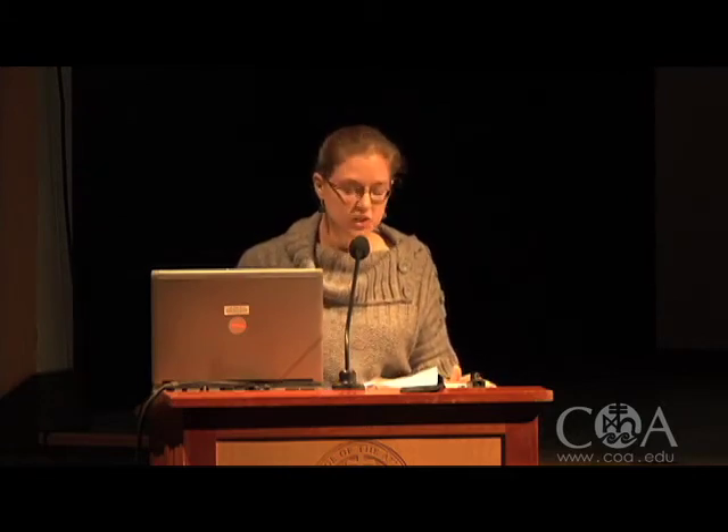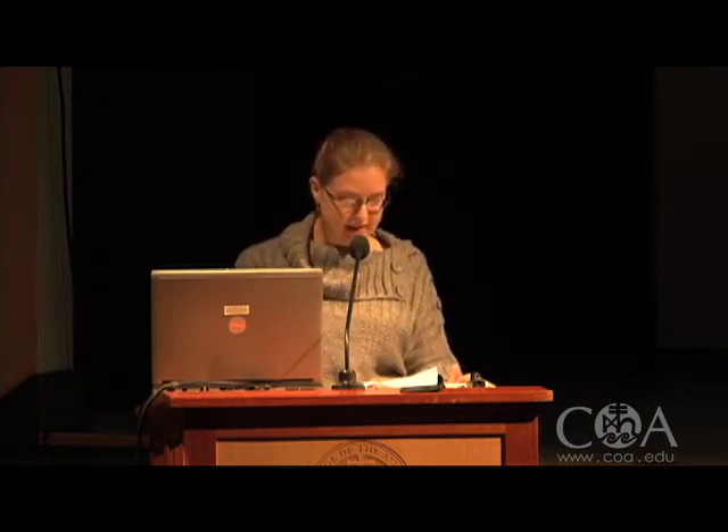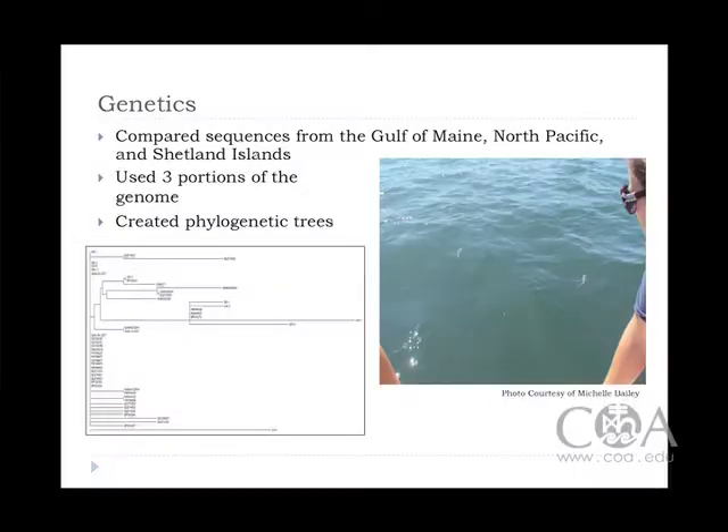My third and final study was a comparison of the genetics of dogfish from different ocean basins. I obtained tissue samples from the Gulf of Maine, the North Pacific, and the Shetland Islands. From these tissue samples, I was able to obtain genetic sequences, and I used three portions of their genetic code, two of which I used to develop phylogenetic trees — an example of which you can see on the left-hand side of this slide. This was done in an effort to determine relationships between populations within this species, but phylogenetic trees can also be used more broadly to determine relationships between different species. The phylogenetic trees I created showed that there was some separation between the North Atlantic and North Pacific populations. These results can have fisheries management implications because it may indicate that a distinction needs to be made between the populations within this species, and different management objectives and policies may need to be implemented for different ocean basins.